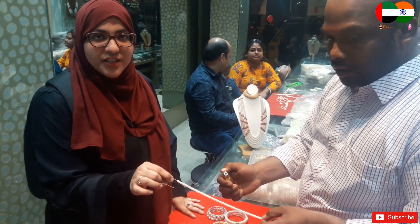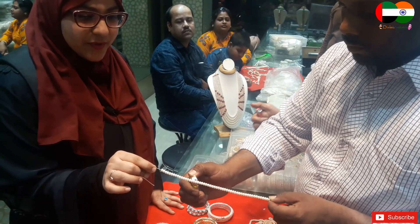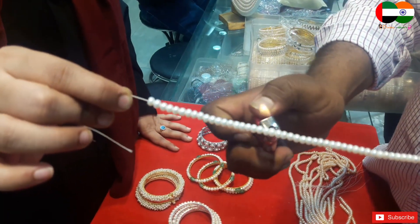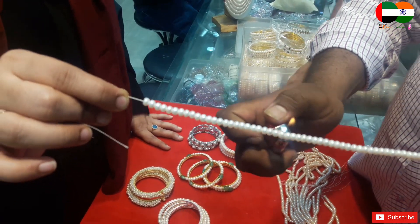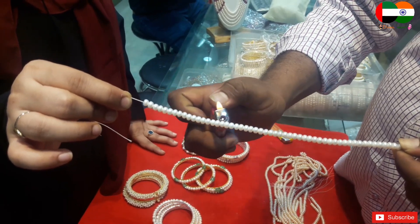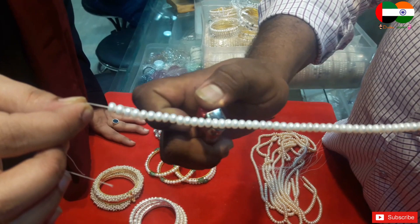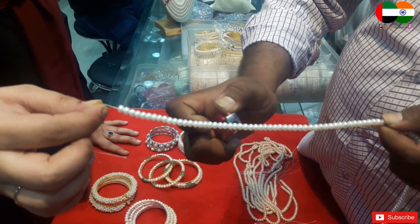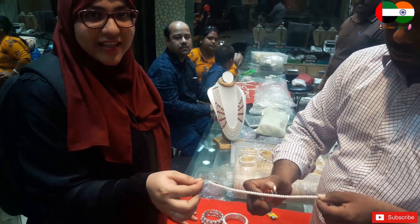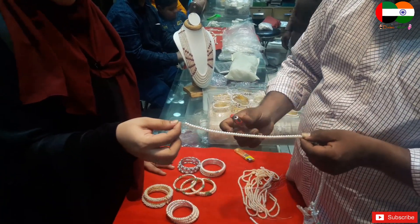Here we are testing the originality of the pearls — you just need to burn the pearl to check how original it is. He is burning it right now. You can see it's not melting, not changing color or getting black — it's staying in the same form. So you have to check your pearl. If your husband has given you a gift, you need to check whether it is original or fake. Even if your husband gave you a 10-rupee ring, you need to check it!